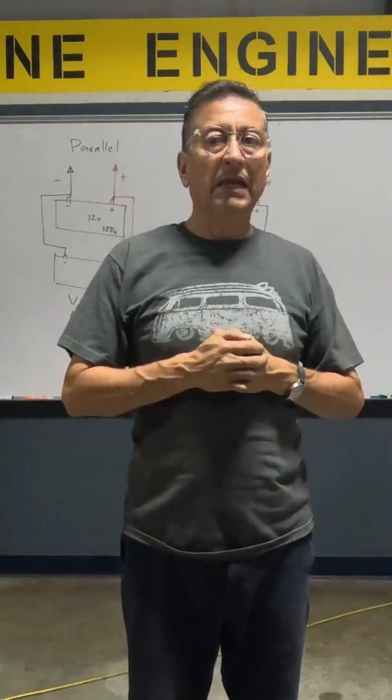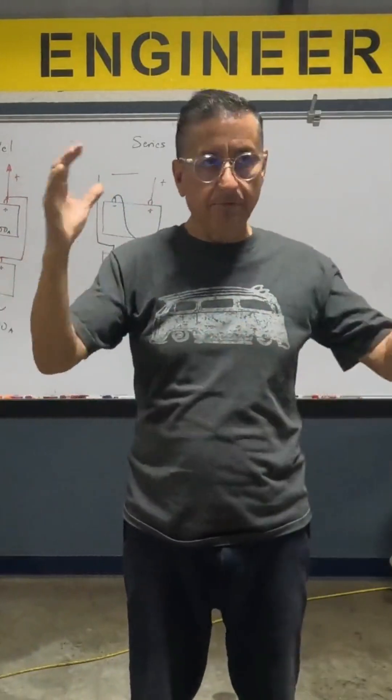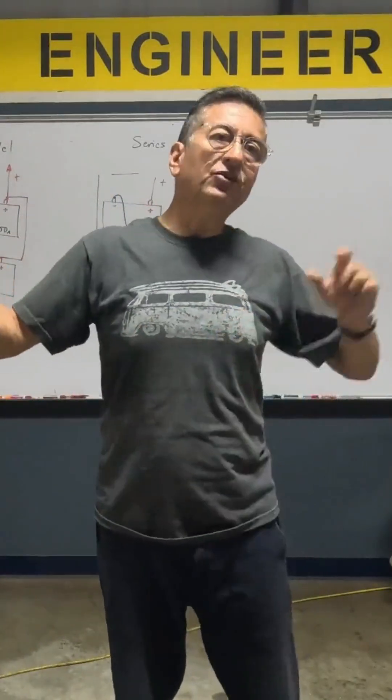I have a boat, 24 volts, and a friend of mine has an exactly similar boat — the same length, the same size, but that boat is 12 volts.